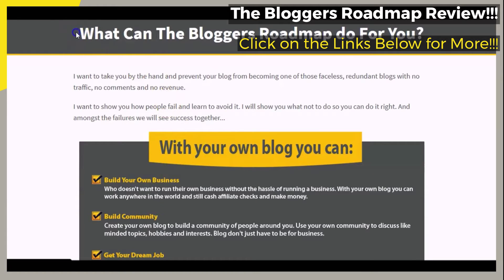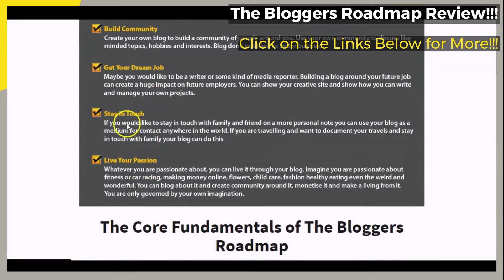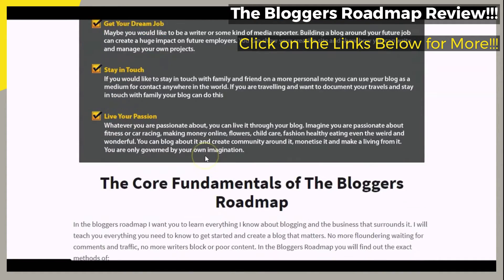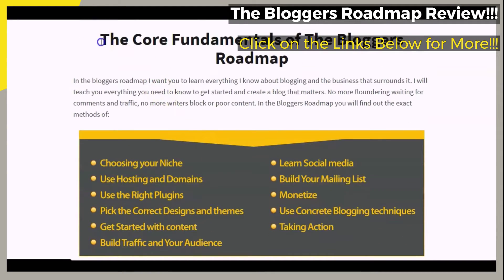We want to briefly touch on the portion of the page that says, 'What can The Blogger's Roadmap do for you?' You can see the points on what it is said that you may be able to do with your own blog — points such as build your own business, build community, get your dream job, stay in touch, and live your passion.